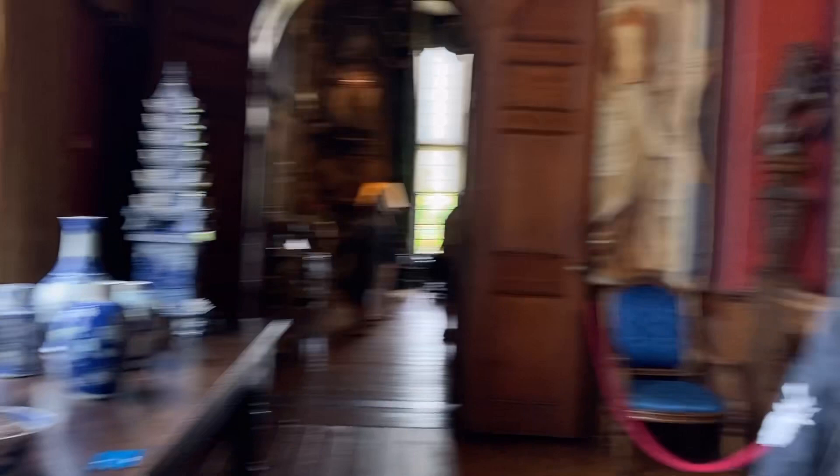And then up here, you've got a pair of tulip vases. At the time, tulips were the most valuable commodity, and this was your way of showing them off.